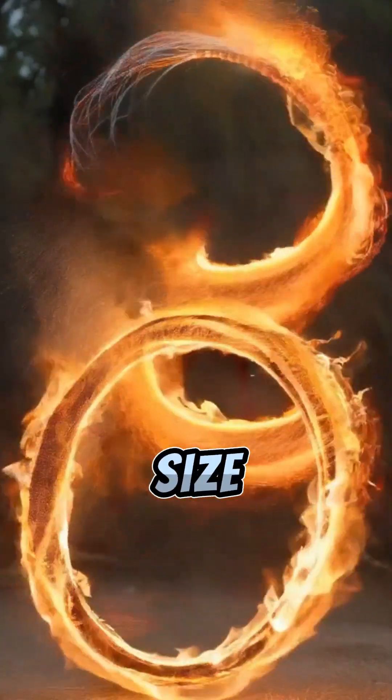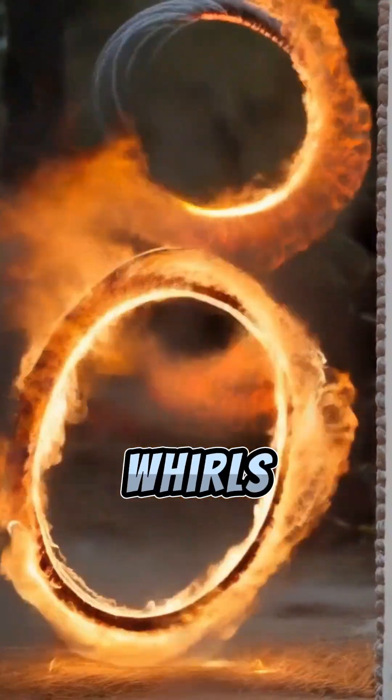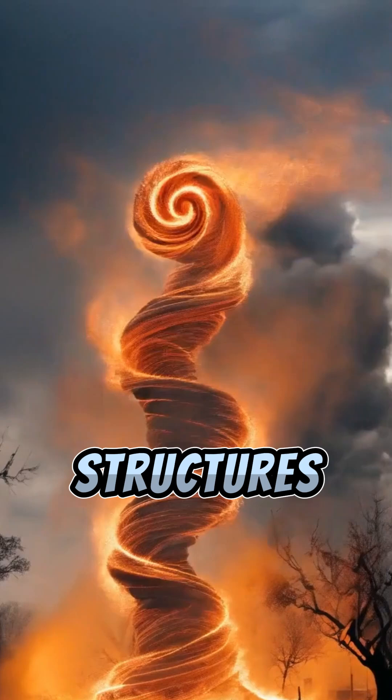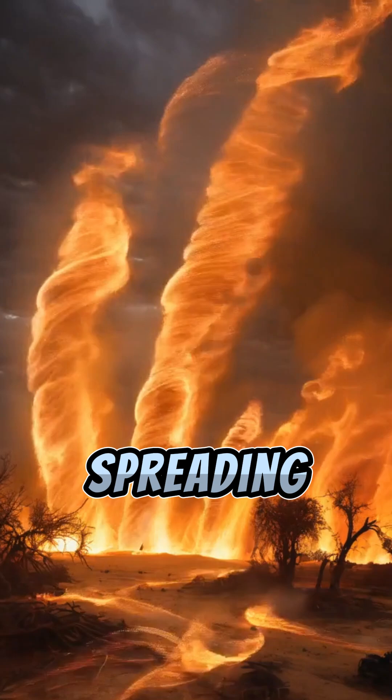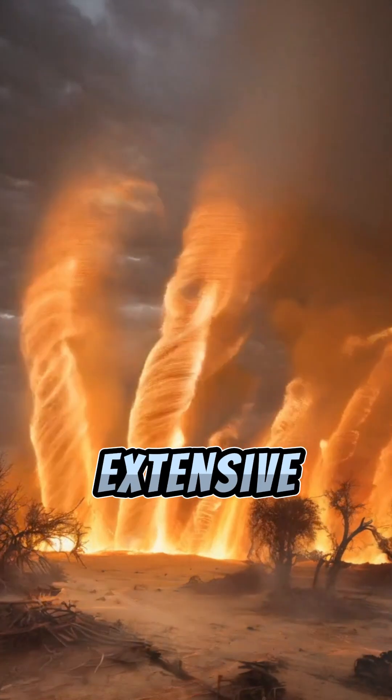Fire whirls can vary in size and intensity, from small whirls to massive tornado-like structures. While they're captivating to witness, they pose a significant threat, capable of spreading the fire rapidly and causing extensive damage.